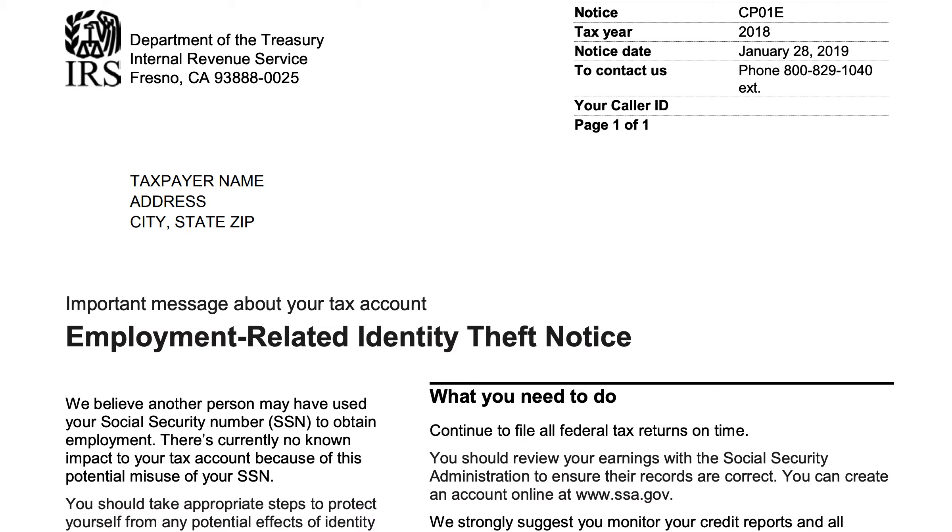We'll be going over IRS Notice CP01E, the Employment-Related Identity Theft Notice. This one-page notice is basically a notification from the Internal Revenue Service saying that they believe someone else may have used your Social Security number to obtain employment. We'll walk through what this form looks like, what you should do, what this might mean for you, and certain resources that you might have access to.